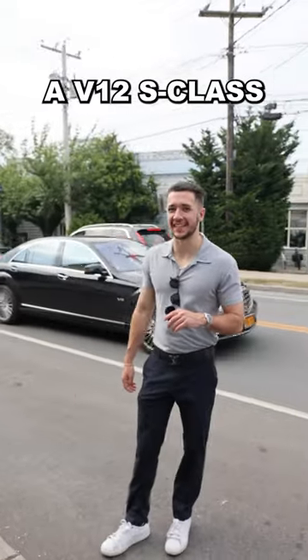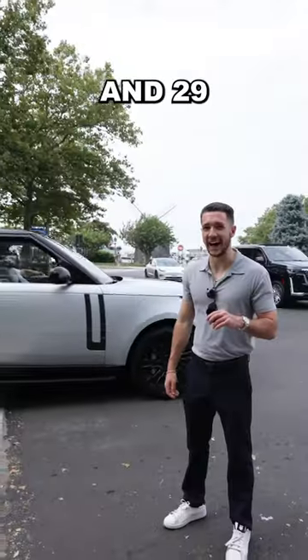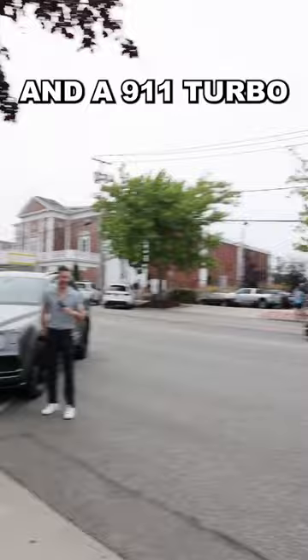27. A V12 S-Class. 28. Hampton Ice, 24-hour delivery. Another G-Wagon. And 29. Drop-top Bentley. 30. 31. 32. 33. Bentayga. And a 911 Turbo.